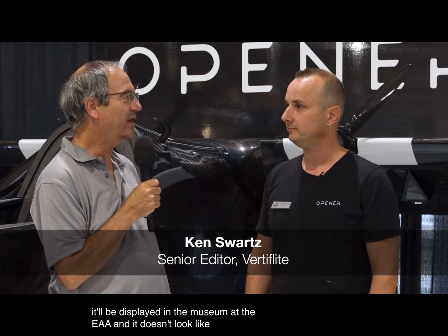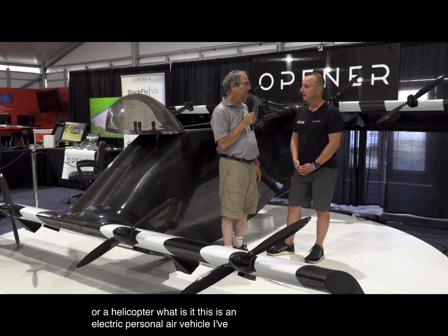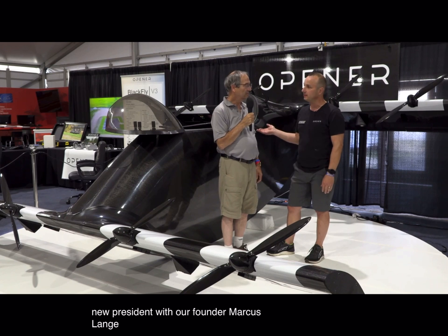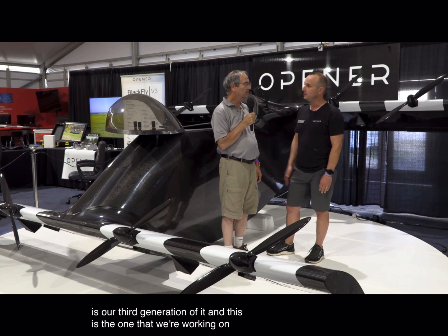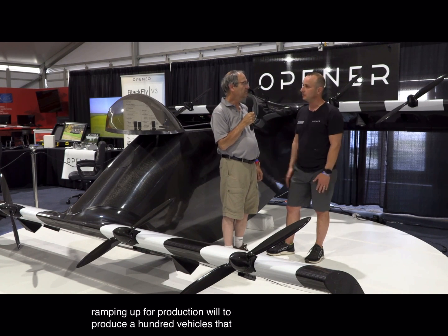It doesn't look like an airplane or a helicopter — what is it? This is an electric personal air vehicle. I joined the team two months ago as their new president, with our founder Marcus Lang who invented the design. This is our third generation, and the one we're working on now. We're ramping up for production to produce 100 vehicles that we'll sell to the public.